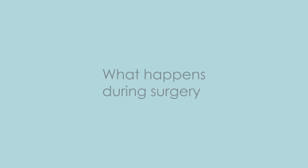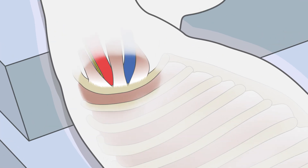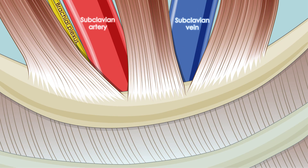Under general anesthesia, the patient is placed in a sideways position with the arm bent overhead. An incision is made across the underarm and the thoracic outlet is exposed. Care is taken to protect the nerves and vessels in this space.